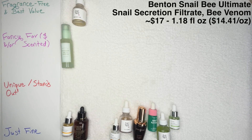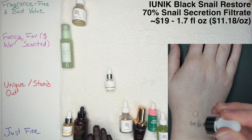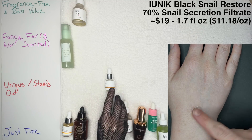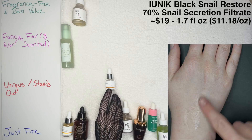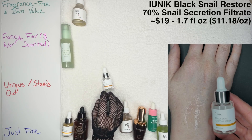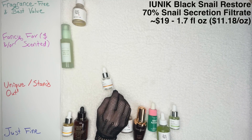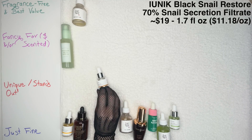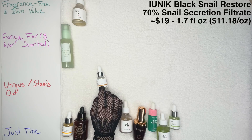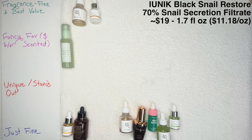Then the IUNIK Black Snail Restore Serum. This one also gives us disclosure on the amount of snail — snail secretion filtrate is at 70%, with Cica at 10%, niacinamide, no alcohol, no fragrance, no essential oil. In my opinion, this is actually a really nice alternative to COSRX if you can't handle the slimy feeling. This one is less slimy, and I appreciate the disclosure. This particular one was gifted through Stylevana, but I did purchase and go through a full size, and I might buy it again. That's Fragrance-Free and Best Value for me.